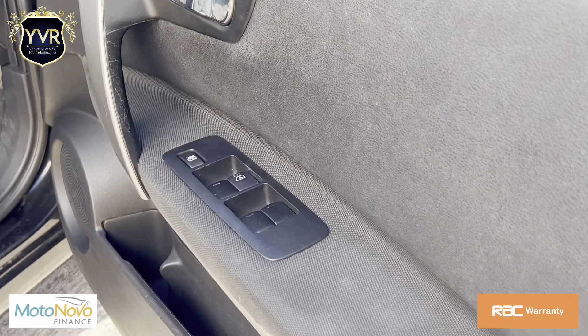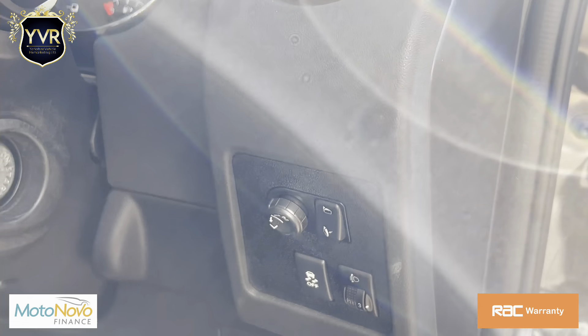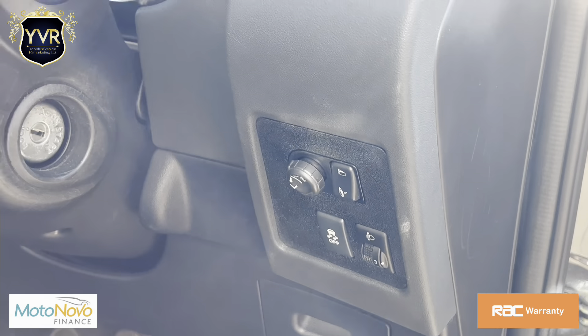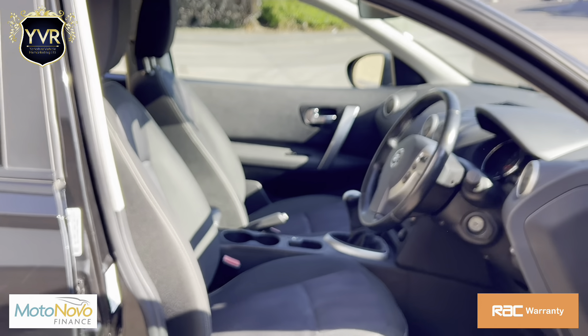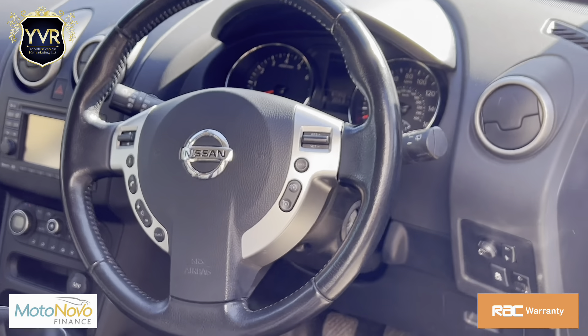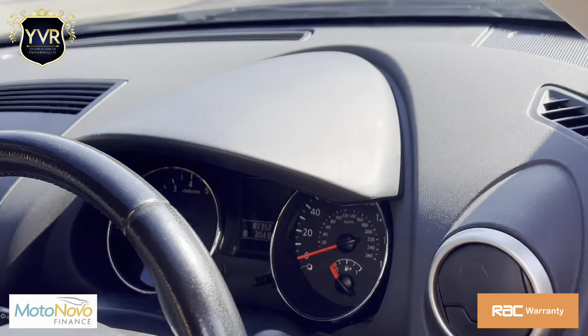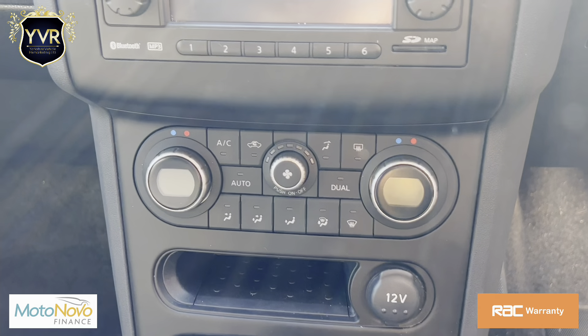Going into the interior, it has electric windows all around, electric folding mirrors, an adjustable driver's seat, a multifunctional steering wheel with cruise control, and dual climate control with air conditioning.